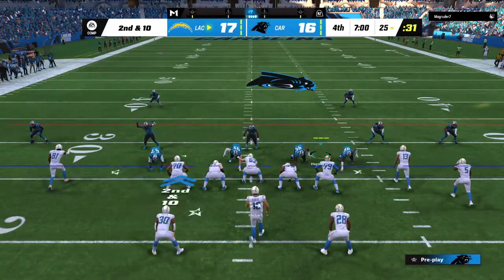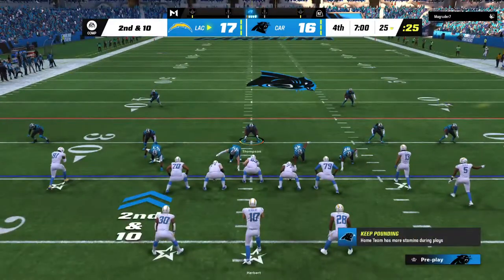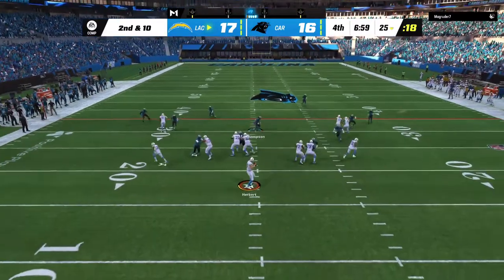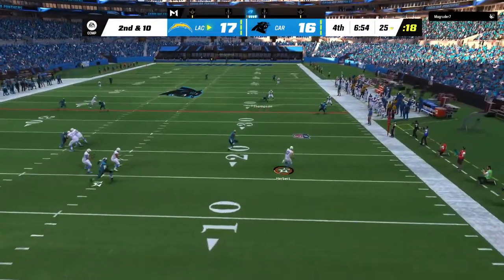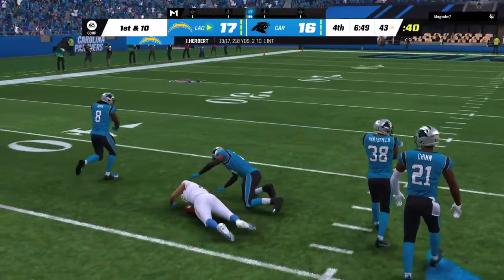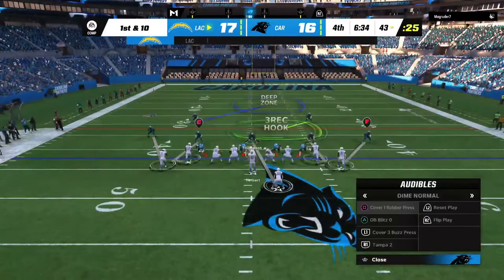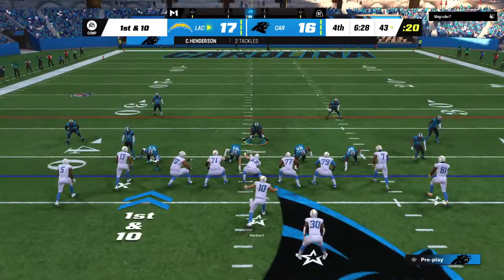They had the run for no gain. Now they'll try again from the 25 on second and ten. Justin Herbert looking to pass, eluding the pressure right — and that one complete downfield to Allen. They're going to have this across midfield and inside the 45. Give them 32 on the play — a very nice job working the middle of the field, able to create some separation, and then utilize it to turn up field once he got the ball in his hands.